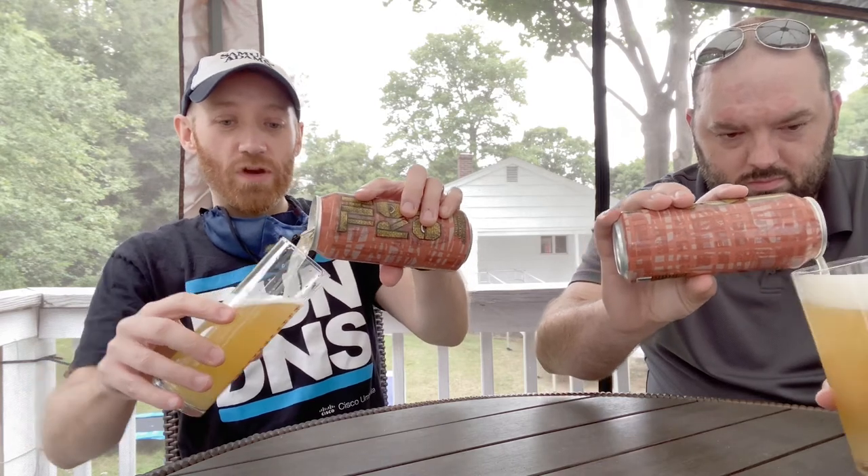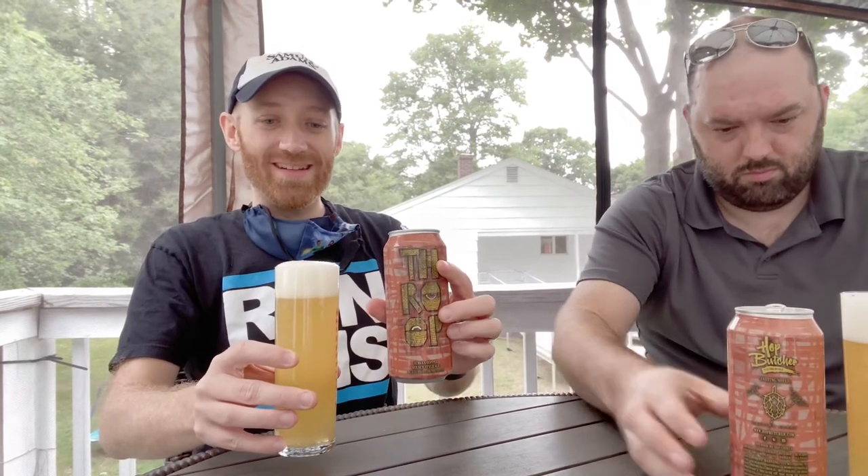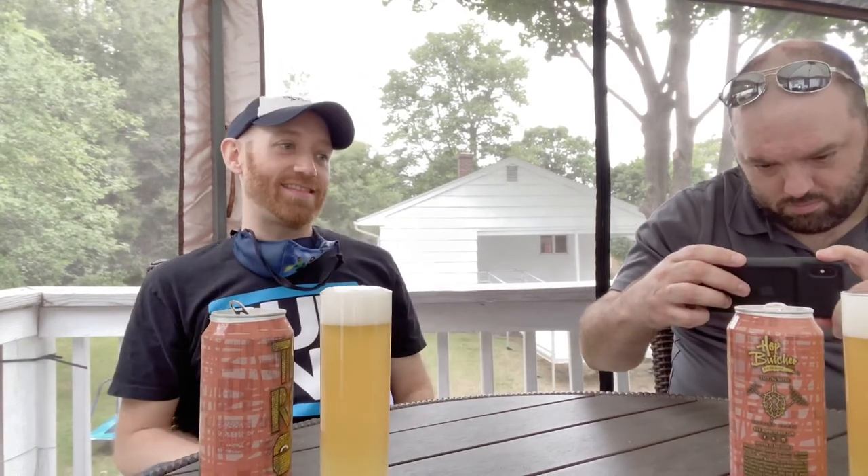Doing this on a nice brisk Friday afternoon. Look at that — oh come on! No, no, no... okay, I'll just use yours. This looks absolutely amazing — it's gorgeous. This looks like a Kölsch.